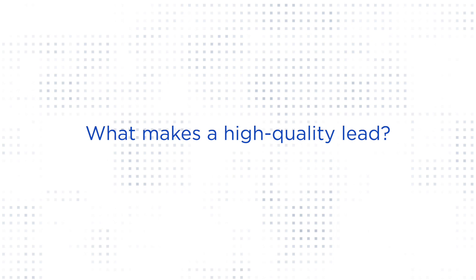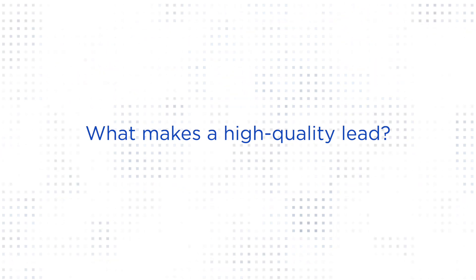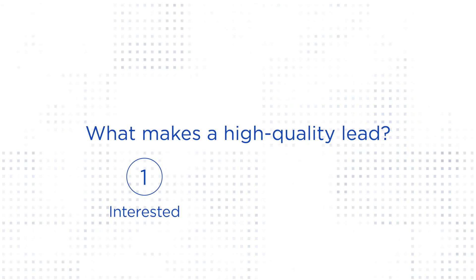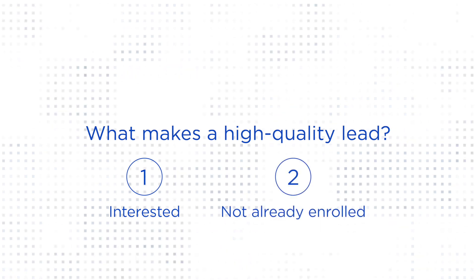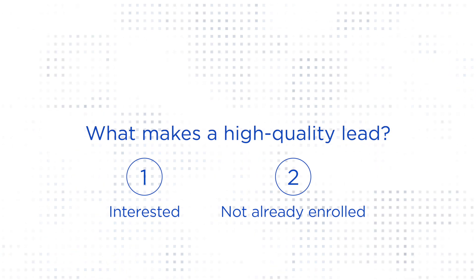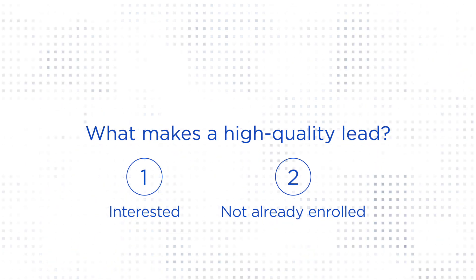What makes a high-quality lead? There are two important qualities. One is that the lead comes from consumers interested in shopping for an insurance plan. The other is that the lead is from a consumer who has not already enrolled in a plan. These leads can be frustrating to any agent, and we get it.